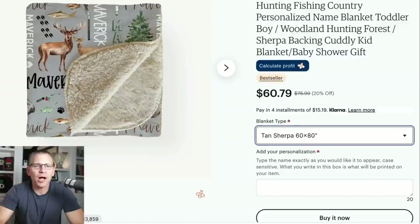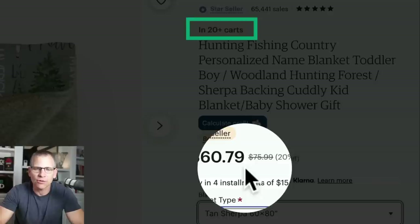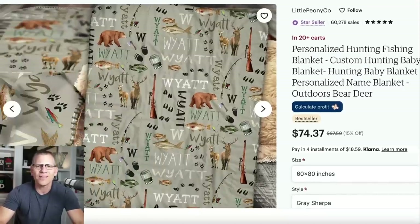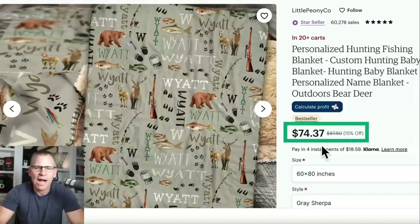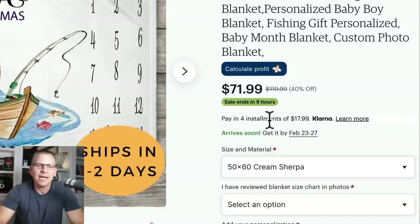Here's another blanket example in the hunting and fishing niche for a baby — also in 20-plus people's carts, selling for about $60.79. Another similar one is selling for $74.37. And here's a personalized 50 by 60 blanket selling for $71.99.